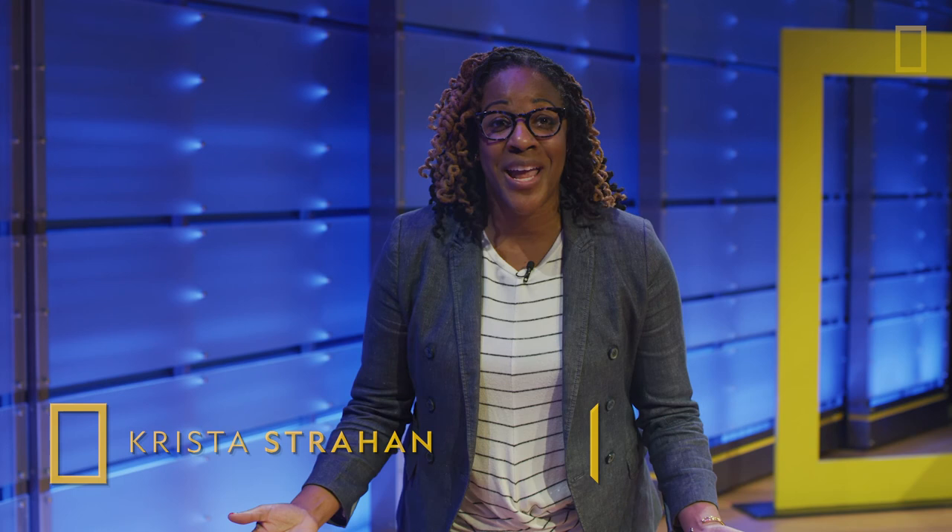Hello and welcome aboard your National Geographic virtual field trip. I'm Krista Strahan and I'll be your guide as we adventure through and around Washington, D.C. You all probably miss field trips, right? Well, get excited because they're back — at least virtually. The theme for today is D.C. geography.